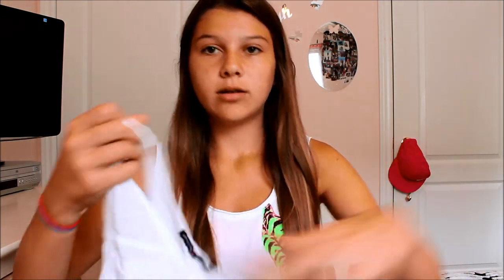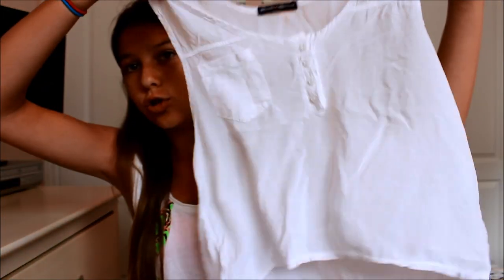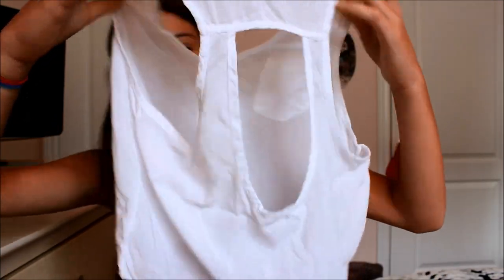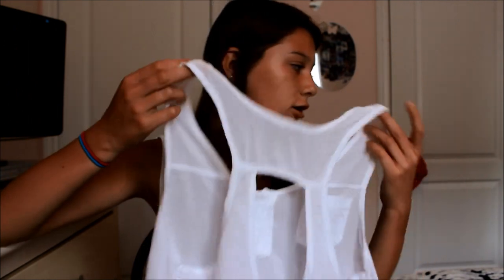Another top from Brandy Melville — it's white and loose with a pocket, and it's open at the back. I thought it was really cute. The people at the store said it would go well with the floral skirt, but trying it on at home it doesn't quite work since the back hangs a bit longer. It does look really cute with shorts and a bandeau underneath.